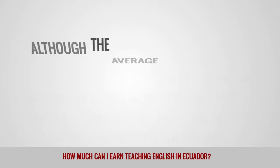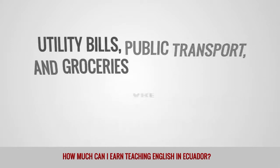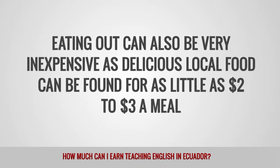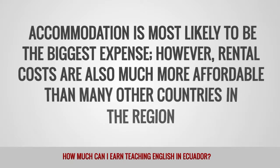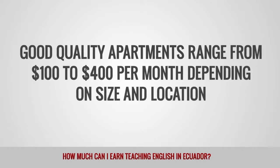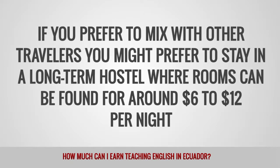Although the average wage for an ESL teacher in Ecuador is relatively low, it is offset considerably by a low cost of living throughout the country. Utility bills, public transport, and groceries are all generally much cheaper than in more westernized countries. Eating out can also be very inexpensive, as delicious local food can be found for as little as $2 to $3 a meal. Accommodation is most likely to be the biggest expense, though rental costs are also much more affordable than many other countries in the region. Good quality apartments range from $100 to $400 per month depending on size and location. You might also prefer to stay in a long-term hostel where rooms can be found for around $6 to $12 per night.